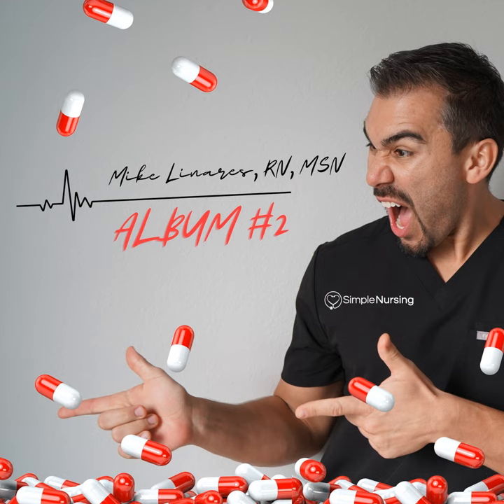In left-sided heart failure, the left side of the heart fails — think L for lungs. The left ventricle receives blood from the lungs and pumps it into the body. So if the body has too much pressure from backed-up fluid, then fluid backs up into the lungs, causing wet crackles — something called pulmonary edema.